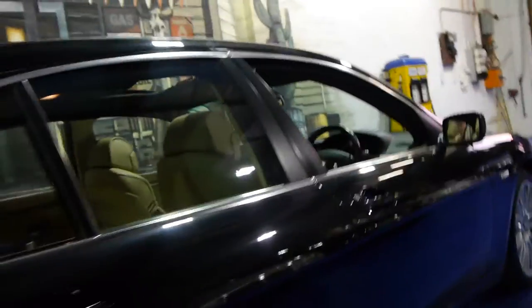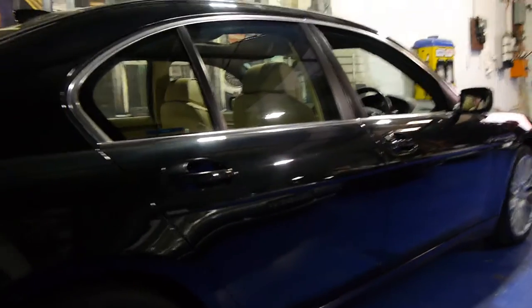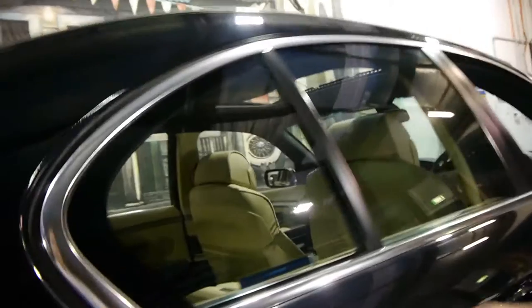Obviously it's got a sunroof as all 7 Series in this country do. The leather really is in amazing condition and for a big car they actually get pretty reasonable fuel consumption. In fact they use less fuel than the 735 because the engine's obviously not working as hard to get you where you need to go.